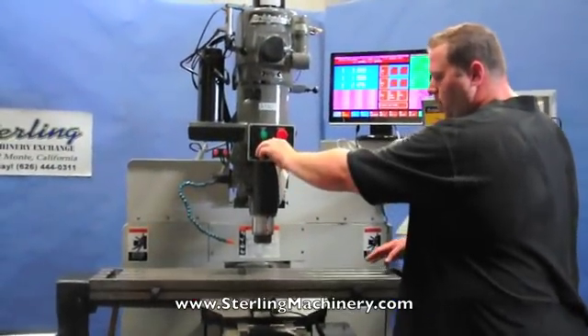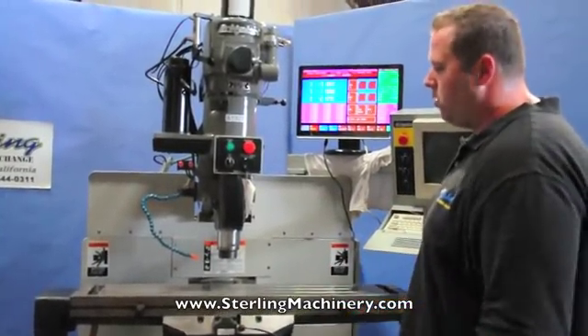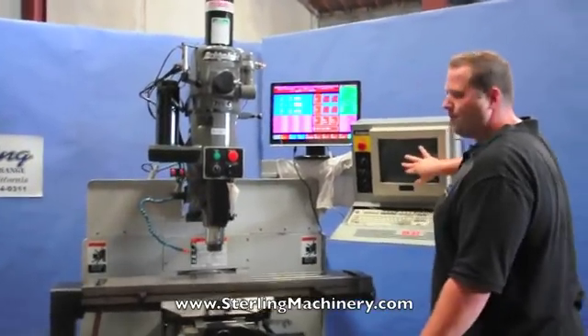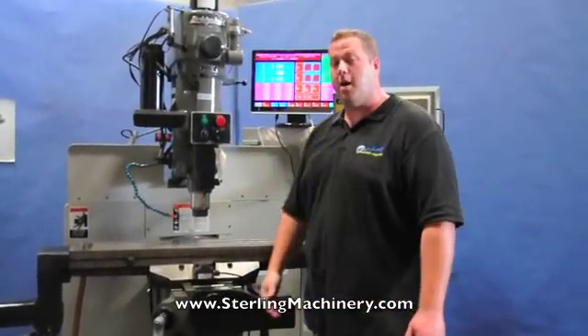Of course, you just enter a program in here and everything can automatically move. The X, Y, and the Z will move to each position. We currently have an external TV monitor on it. This monitor is bad, so it will come with a nice color monitor instead. Everything is ready to go.